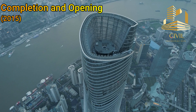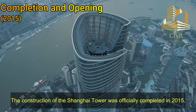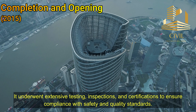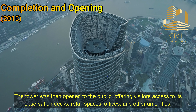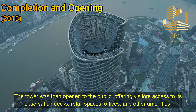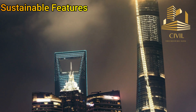Completion and opening: The construction of the Shanghai Tower was officially completed in 2015. It underwent extensive testing, inspections, and certifications to ensure compliance with safety and quality standards. The tower was then opened to the public, offering visitors access to its observation decks, retail spaces, offices, and other amenities.